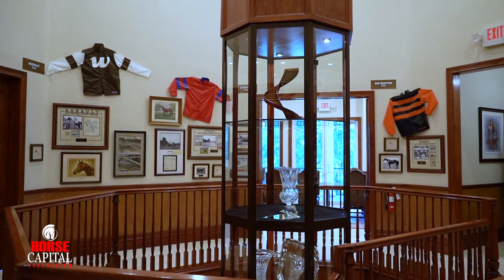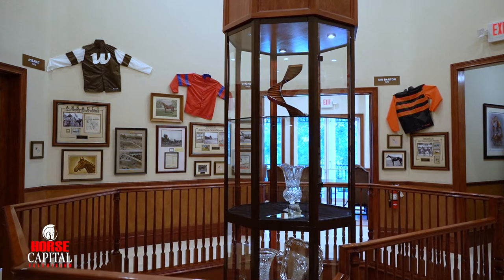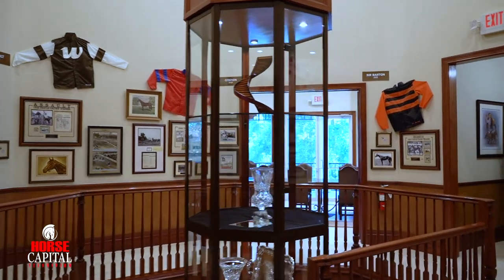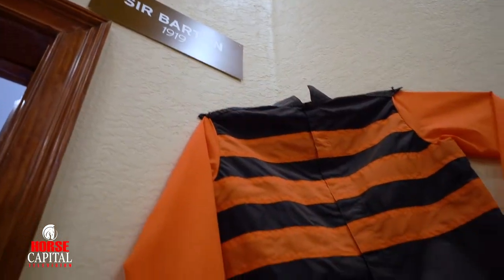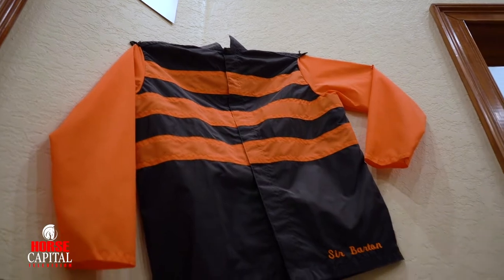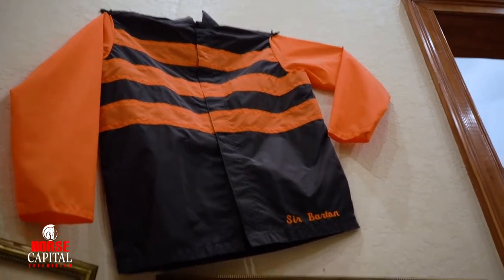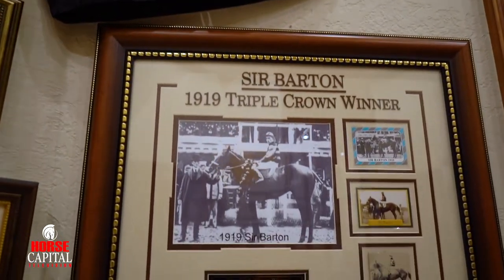My museum is built around exhibits of each of the 13 horses that won the Triple Crown. Each exhibit has the silks of the owner over the exhibits themselves. The exhibits have memorabilia from each of the 13 Triple Crown horses, dating all the way back to the first horse that accomplished the Triple Crown in 1919.